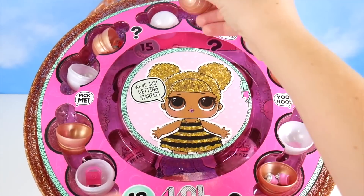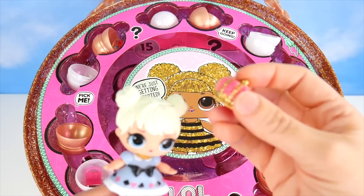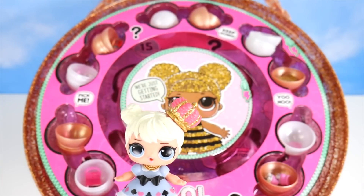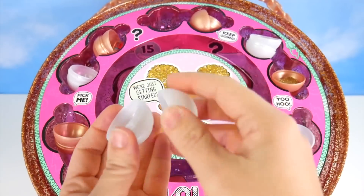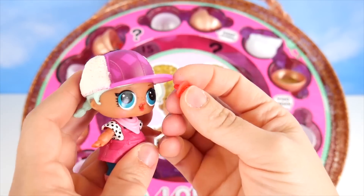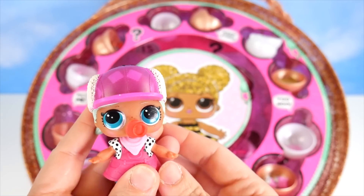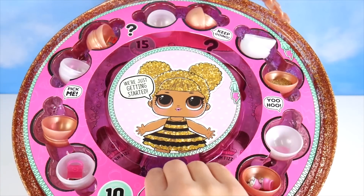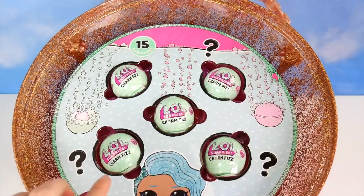Two more to open. Whoa, look at this crown! I wouldn't mind trying that on. A little crooked but it'll do. One more here to open — oh, here it is. It's a little red pacifier. I've been looking for that! All right, we have opened all of our surprises in our first layer.